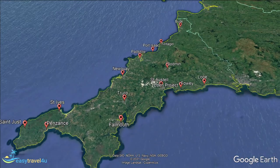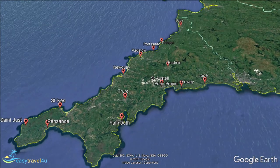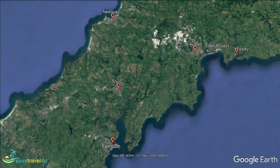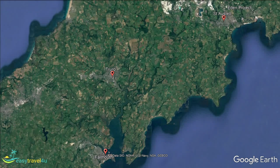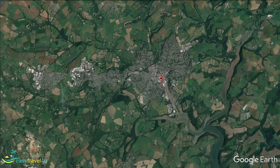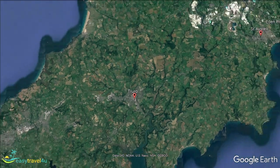Truro is the administrative capital of Cornwall, its only city, as well as the most southerly city in the United Kingdom. This means you are much more likely to find things like large chains and high street stores than elsewhere in Cornwall. While this may make it more appealing to those who enjoy their home comforts while away, it shouldn't put off those looking for a more traditional experience either.